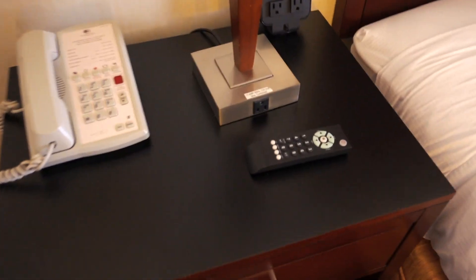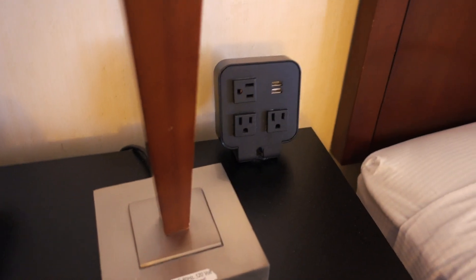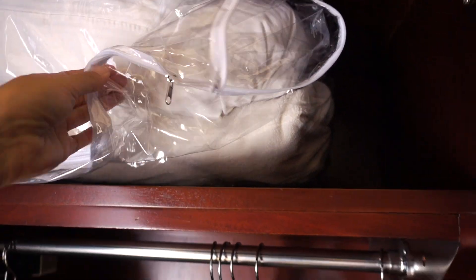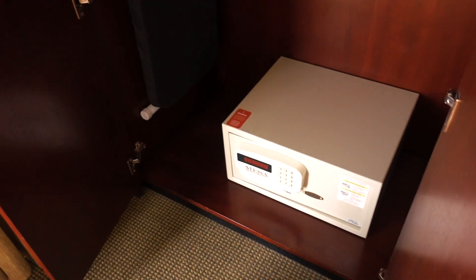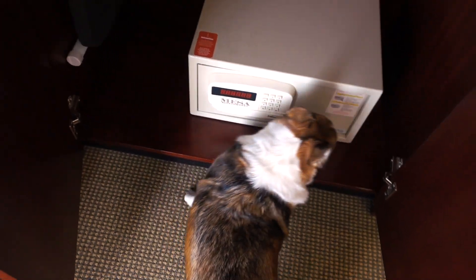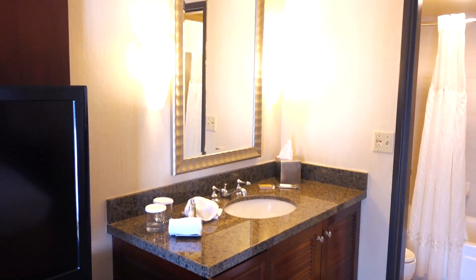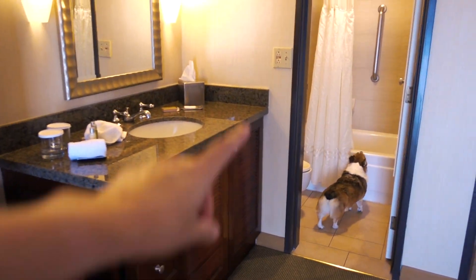There's a nightstand here with some outlets, and in here they have extra pillows, an extra blanket, some hangers, a big safe, ironing board and iron. The sink area is in the room and there's a separate place for the bathroom.